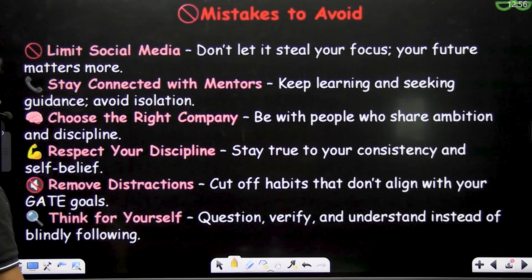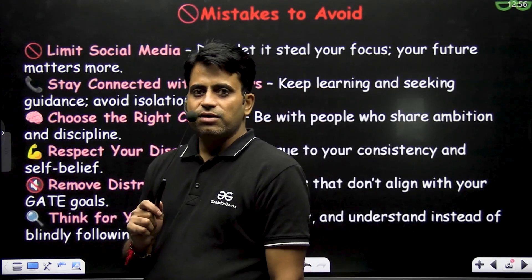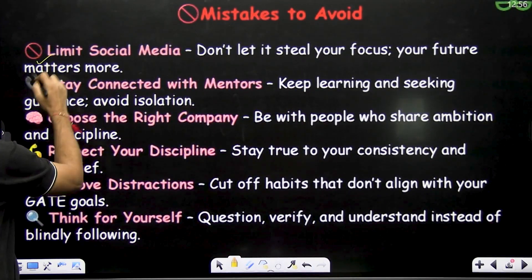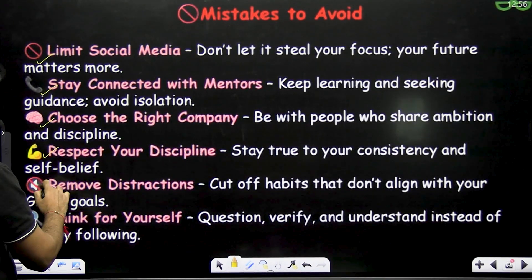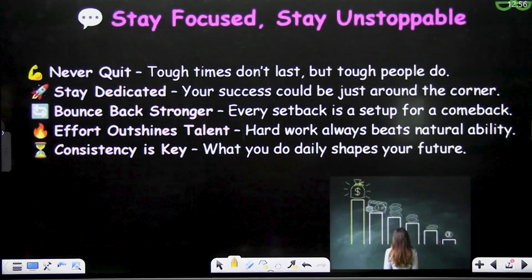Mistakes to avoid: Don't waste your time on social media. Stay connected with mentors and choose the right company. Respect your discipline, remove distractions, and think for yourself.